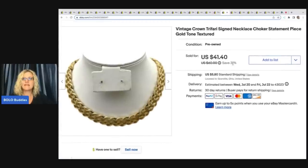Vintage Crown Trafari signed necklace choker statement piece. I got this at an estate sale for $3 and ended up taking a best offer of $32 plus shipping.